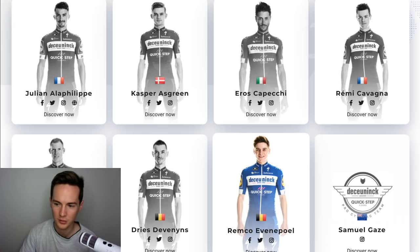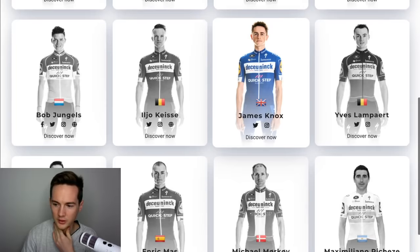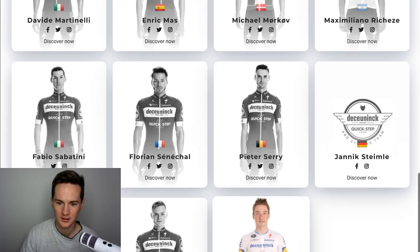So for QuickStep — who will they bring? Gilbert's gone to Trek-Segafredo. Bob Jungels, Henrik Maas — Maas has gone to Movistar actually. QuickStep have got a high turnover — Viviani's gone too. What QuickStep should do is go to their best climbers and say: you're going to be riding as domestique for Julian Alaphilippe in July next year, because Julian is French and Julian's better than you.